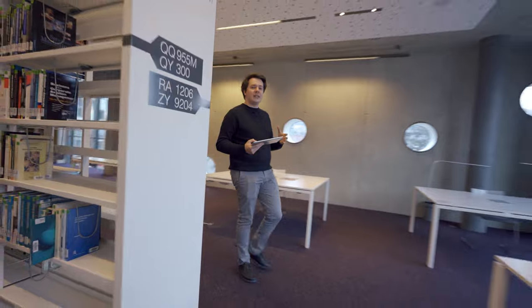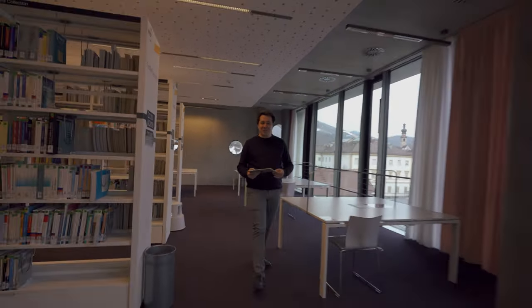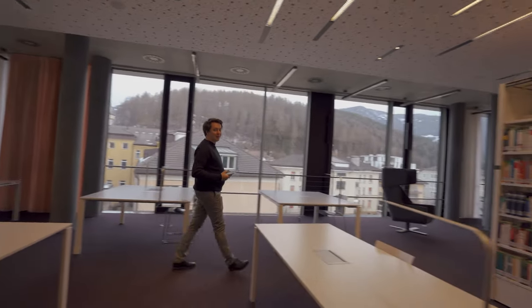And this is the floor completely dedicated to our students. Whether you like studying in an open space or in a carrel, we've got you covered. I personally like this place because I love to come here and enjoy the wonderful view.